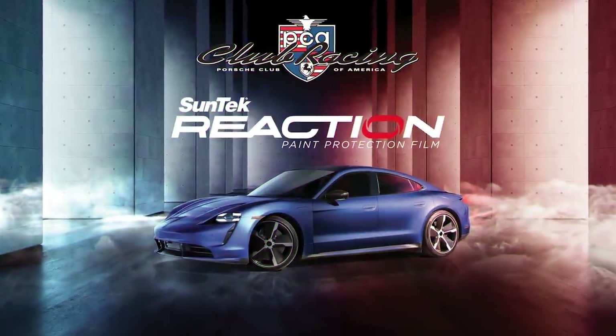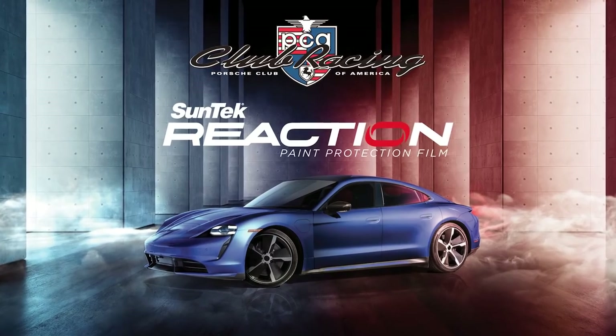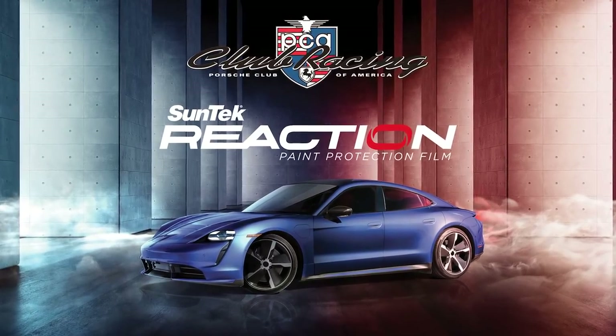This video is brought to you by Suntec Paint Protection Film. Protect your Porsche with Suntec Reaction, combining the benefits of paint protection film and ceramic coatings.